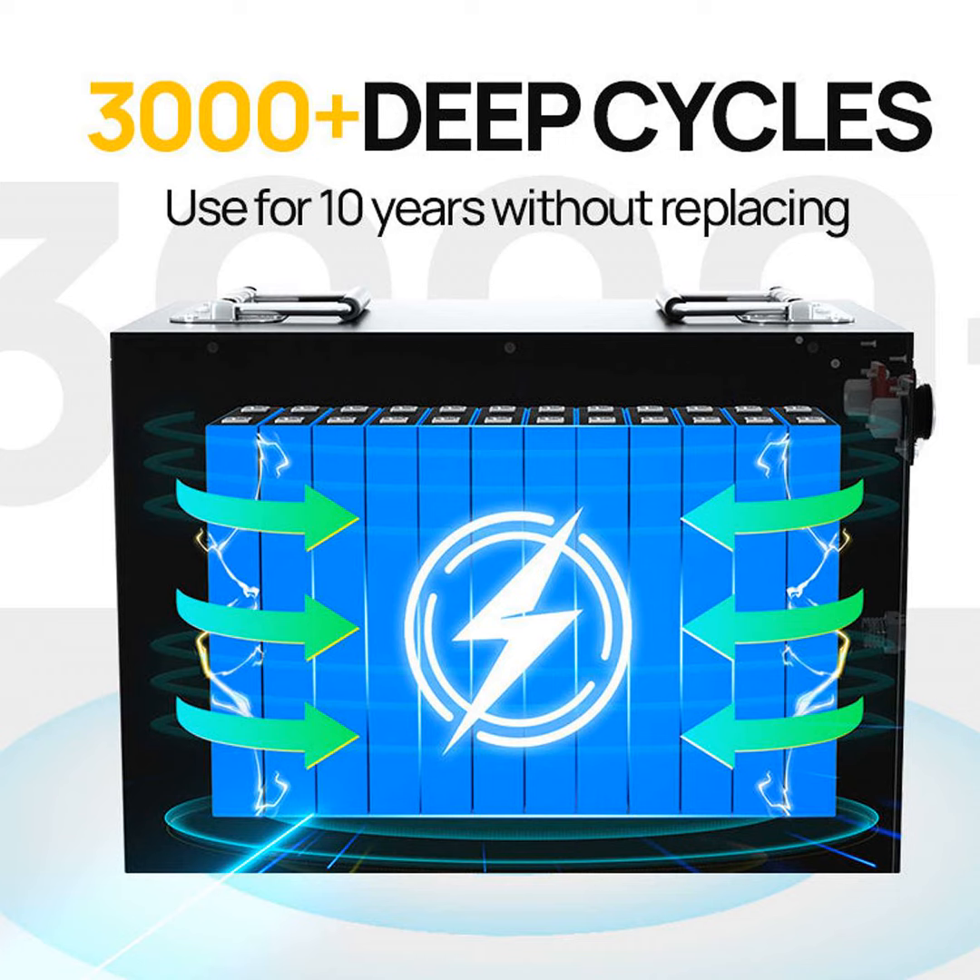Hello everyone, this is your host Thomas speaking. Welcome to another episode of the Green World Podcast. In today's podcast we'll be discussing the importance of recycling lithium batteries and how it can help create a more sustainable future.